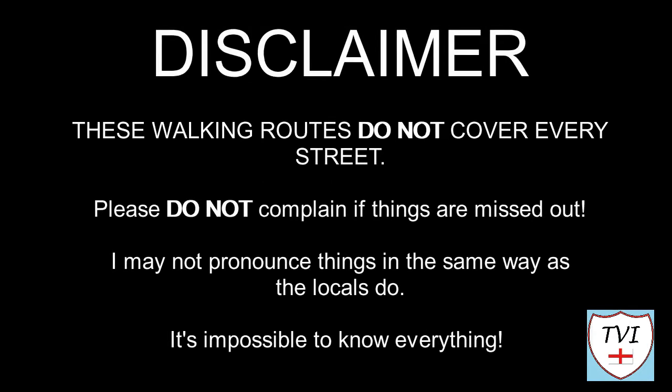Here's my disclaimer for people who may be watching me for the first time. I say things as I would in my native accent and dialect. As a result I may not pronounce things in the same way as the locals do. Remember, I'm a visitor — it's impossible to know everything. Leave me a comment, spin me a like and bash that subscribe button. Let's get to today's parish video.